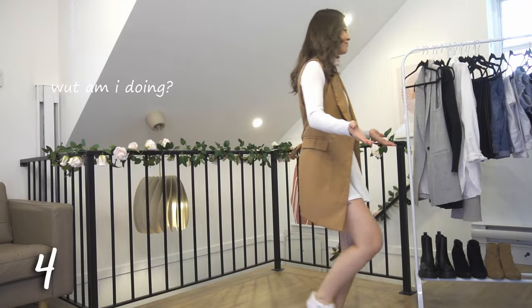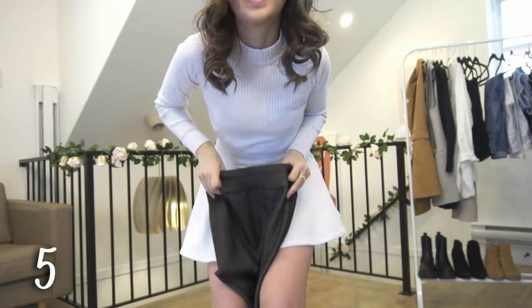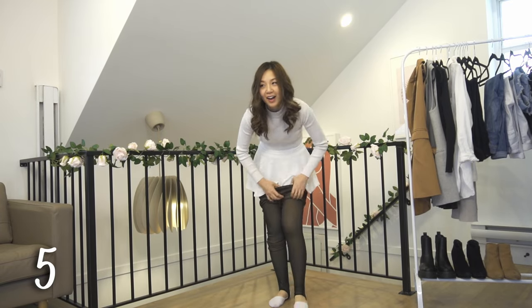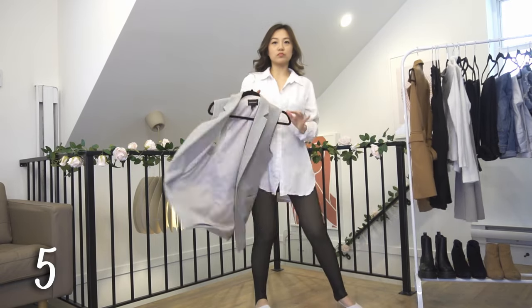Time for a warmer outfit — these fleece tights are perfect for the colder months. Make sure you get the leggings ones and not the full sock tights. I find the sock ones to be too tight; they give you a massive wedgie and you can't even pick it — it's just that tight.